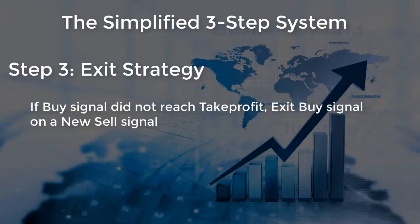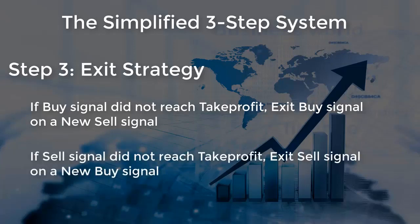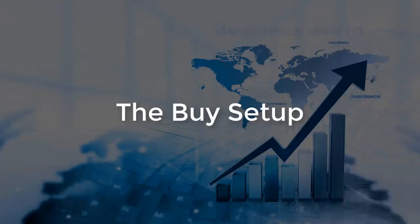Step 3 — Exit Strategy: if a buy signal did not reach take profit, exit the buy signal on a new sell signal. If a sell signal did not reach take profit, exit the sell signal on a new buy signal. Now, the buy setup.